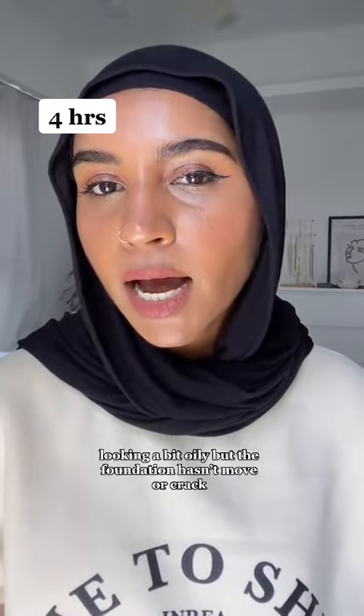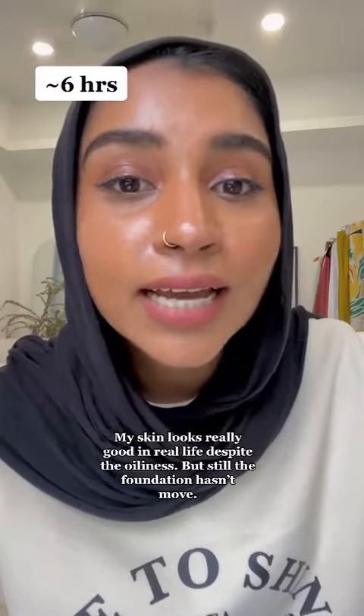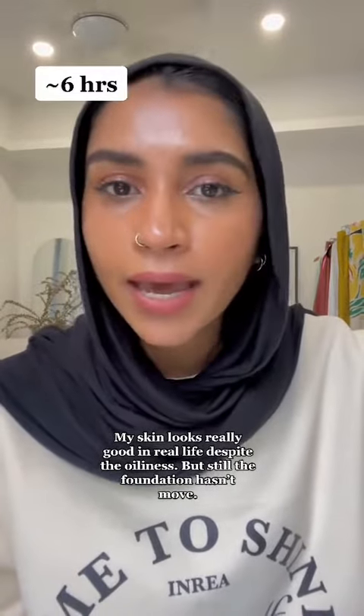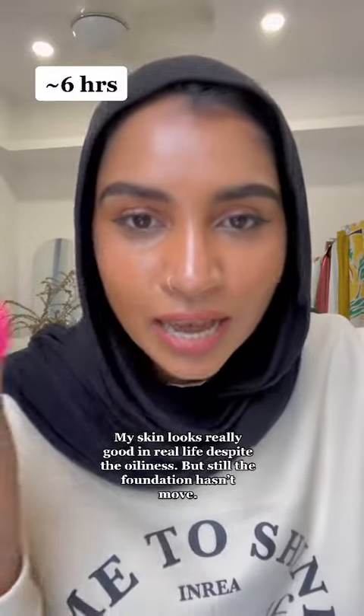Hey guys, this is gonna be the final check on the foundation. I think it's been five or six hours now and this is how it looks — it looks really oily but it hasn't moved and I haven't touched up or anything. I'm gonna dab now just to see how it would look like.